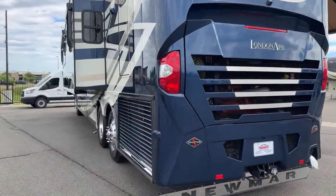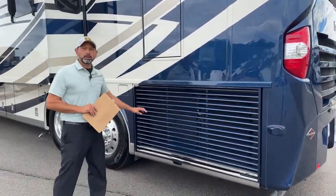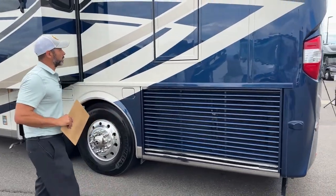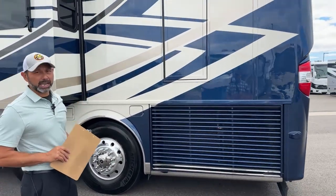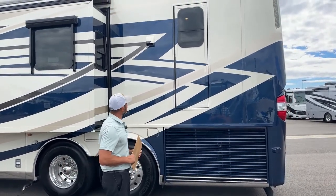As we move our way around here, you can see we have our side radiator — gives plenty of cooling for that 605 horsepower. Our emergency escape door is right here on the rear driver's side. I'll open that up for you when we get inside.